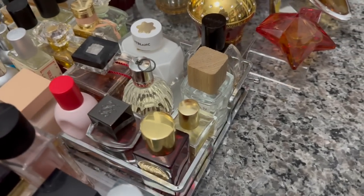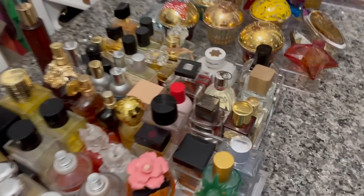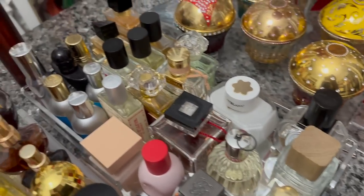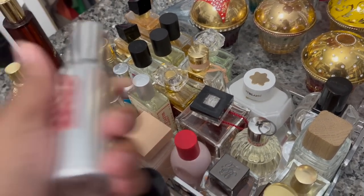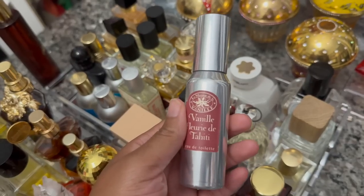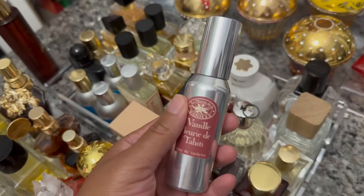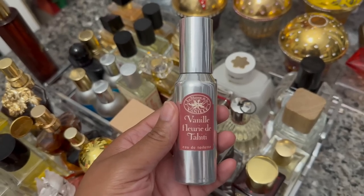It's Thursday night and tonight my section is this little tray. I decided I am going to wear Vanille Fleury de Tahiti by La Maison de la Vanille. This is a fruity, tropical, but thick vanilla — quite sweet and kind of ice cream-like. I love this fragrance. It's one of the vanillas I do wear during the summer. I just wanted to smell something sweet tonight.